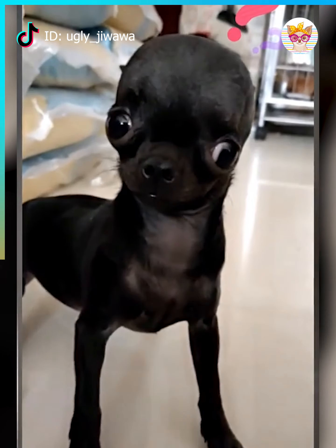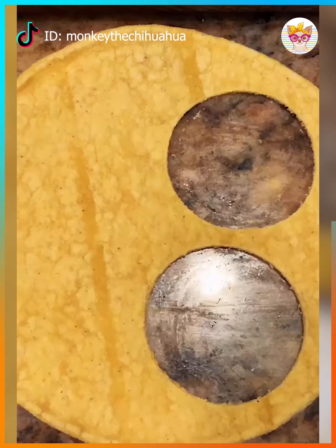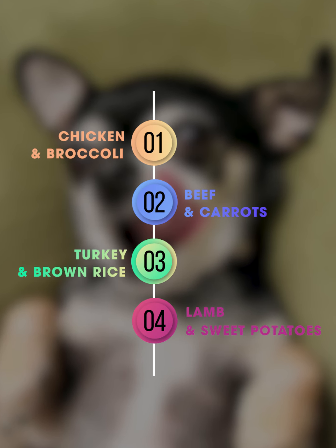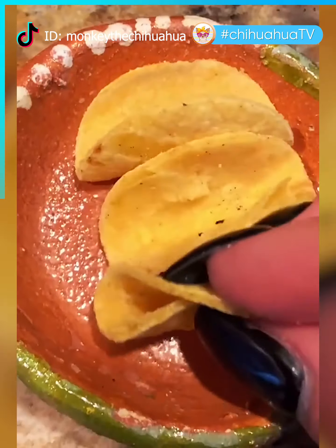Now the question is: what food is the best for a Chihuahua pup? There are some good formulas that are fresh and nutrient-rich, such as chicken and broccoli, beef and carrots, turkey and brown rice, and lemon sweet potatoes. Bear in mind that those need to be cut into small bites.